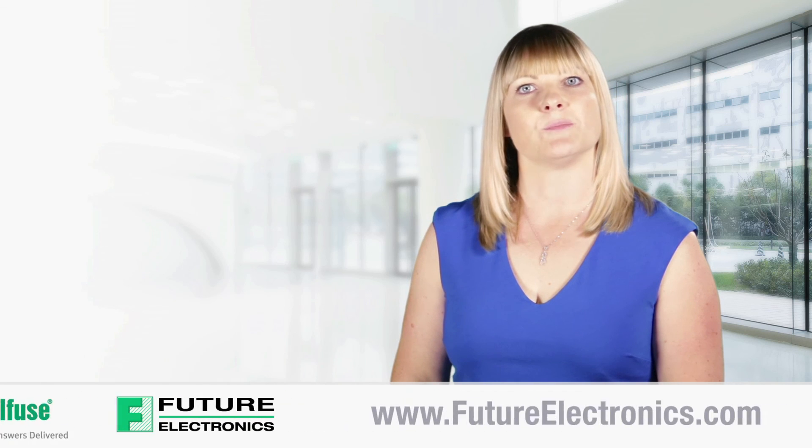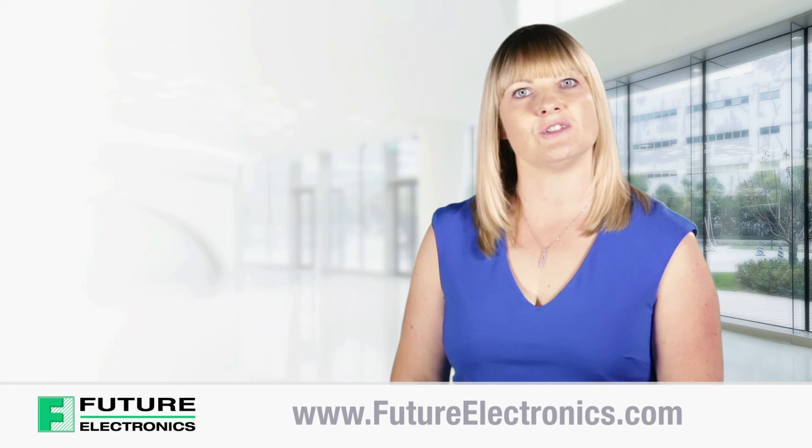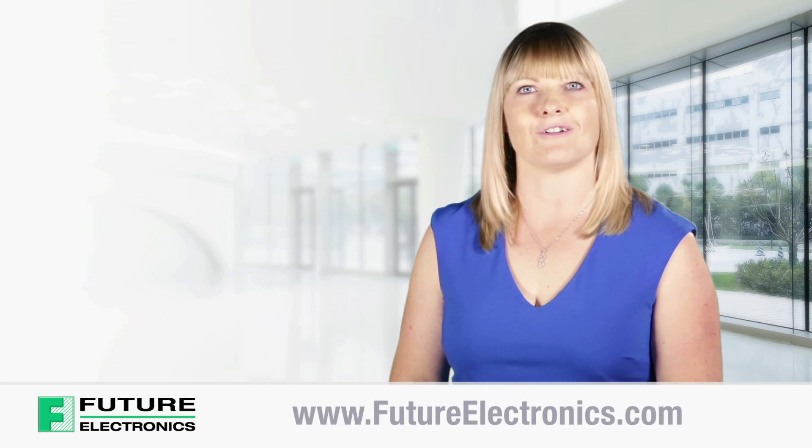To view and purchase the product list of Littelfuse circuit protection devices, visit our website at futureelectronics.com.